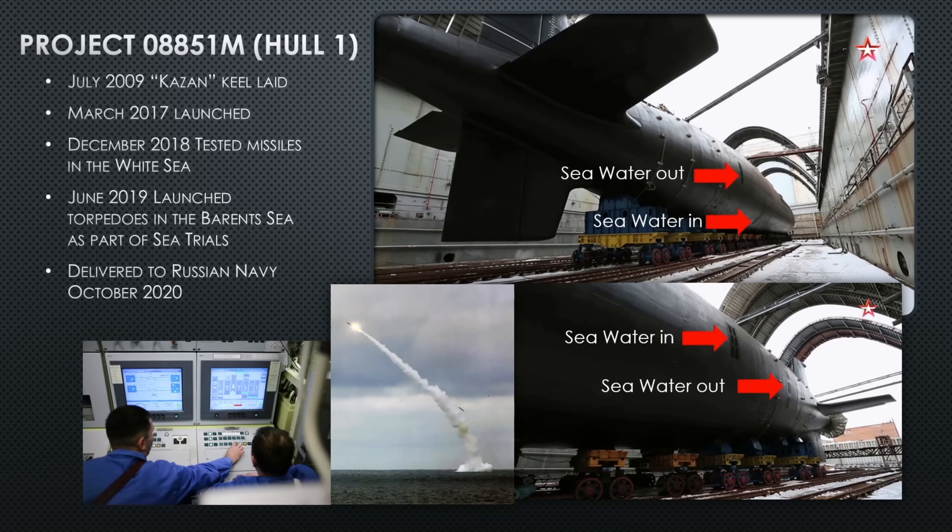Kazan is scheduled to be delivered to the Russian Navy by October 2020, though that could change if any systems fail. One notable change in the Yasen-M: the distinctive seawater scoop is gone — it's only on the Severodvinsk. On the Kazan and all subsequent hulls the intake is flush with the hull. You can see the seawater intake is always forward of the discharge point, and usually at a different height, so the submarine isn't recycling its own used cooling water.